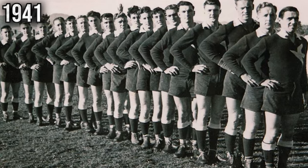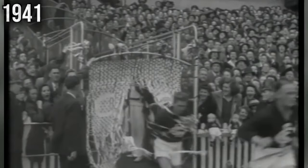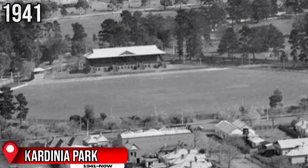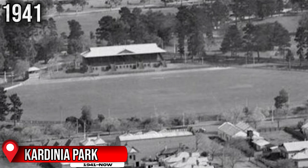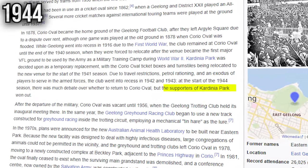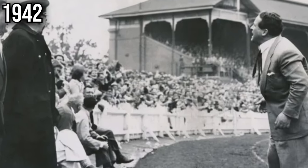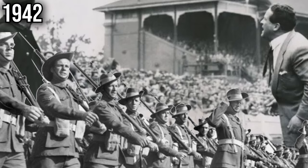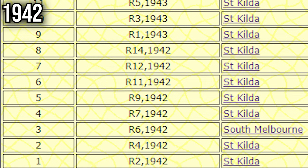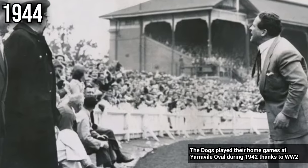Over the span of World War II, starting from 1941, various grounds around Victoria were forced to be put out of use as they were being used by the army for military purposes. The Cats first began playing games at Kardinia Park as a temporary venue, having been forced to move out of Corio Oval. However, by 1944, the supporters of Kardinia Park were held in higher regard and the Cats have been using that ground ever since. In 1942, Junction Oval was vacated by the military, so the Saints were forced to host games at Toorak Park for two seasons before returning to Junction Oval in 1944.